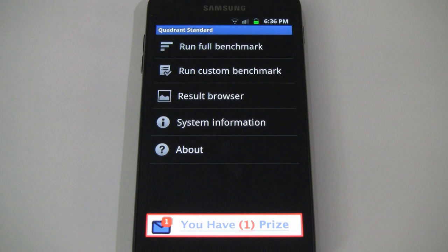What's up guys, it's CJ from SmartKtai.com and today we're benchmarking Sprint's Samsung Galaxy S2 Epic 4G Touch smartphone. It's got Samsung's in-house 1.2 GHz dual-core Exynos processor, a full gig of RAM, a 4.52 inch Super AMOLED Plus display with WVGA resolution, and it's running Android 2.3.4 Gingerbread.